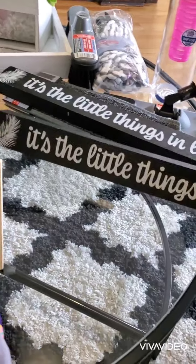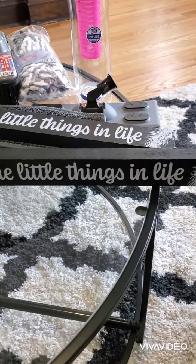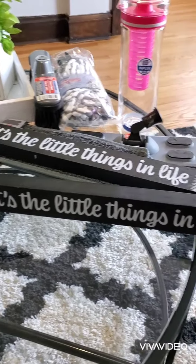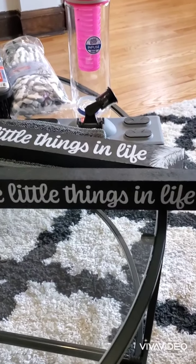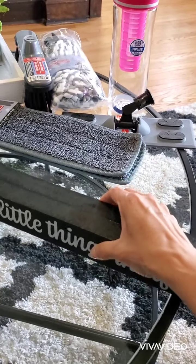I was looking for these signs because I seen everybody hauling them, and I found this one. It says 'It's the little things in life' — it sure is, that's what makes us happy.